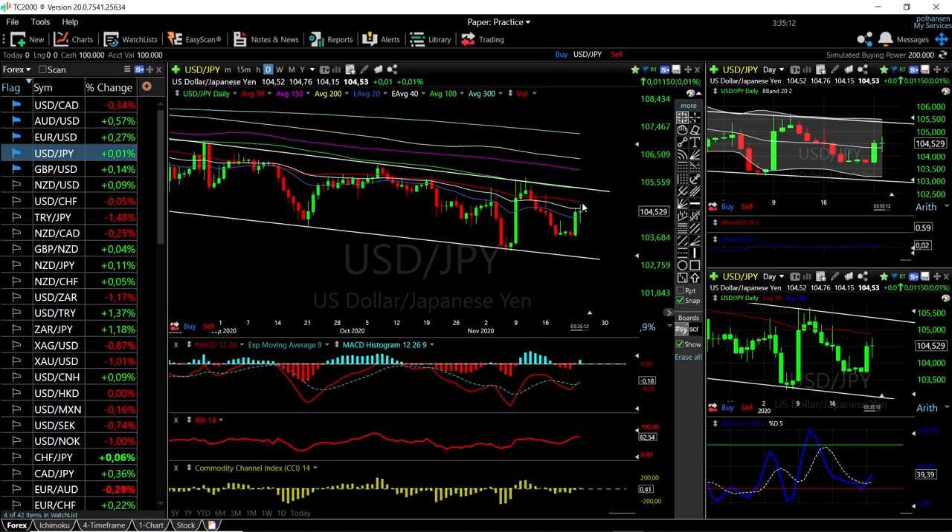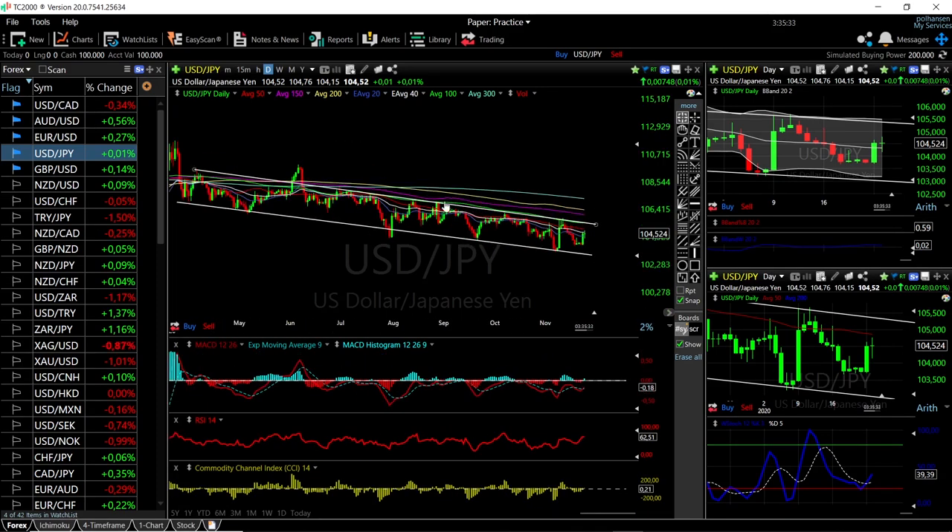USD/JPY has rallied all the way up towards the 50 moving average, which was expected, and has pulled back a little bit. I still think we are going to see more upside in this market — we'll probably go all the way to the 100 moving average before continuing towards these very lows.